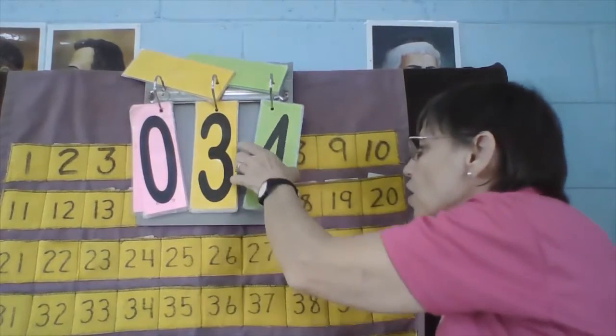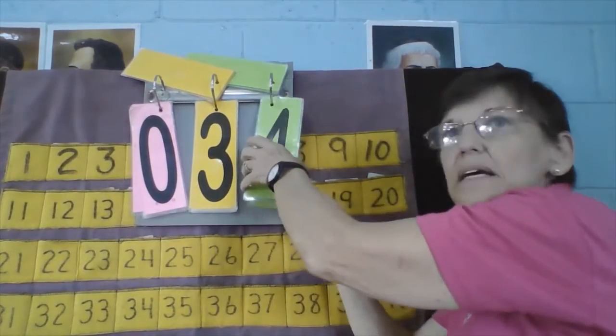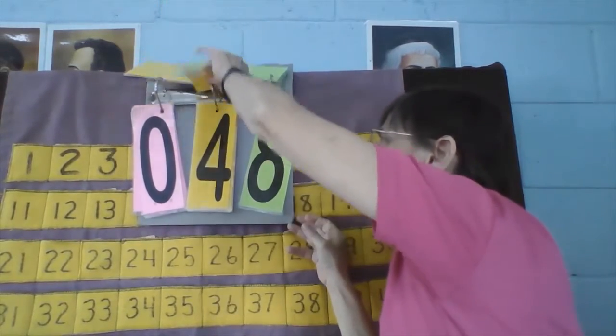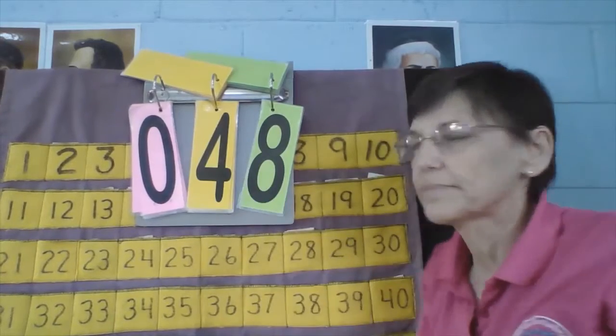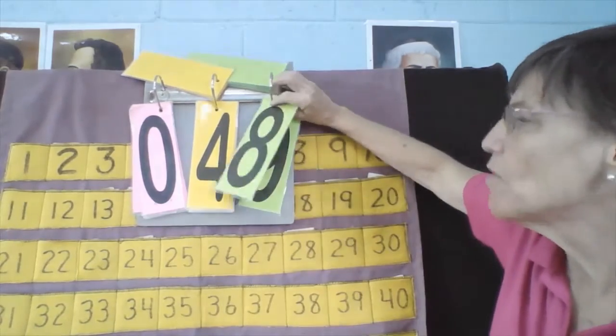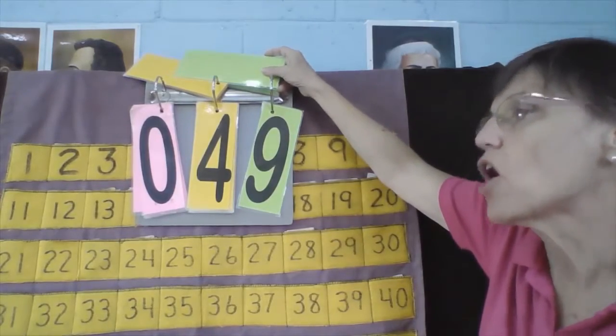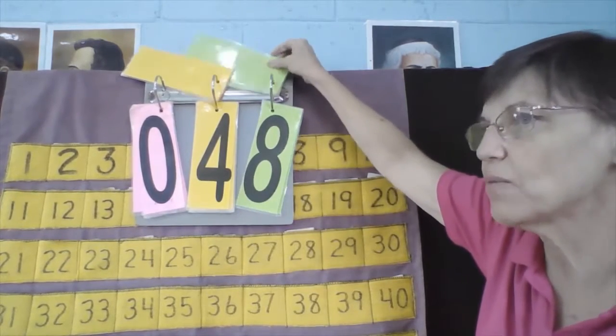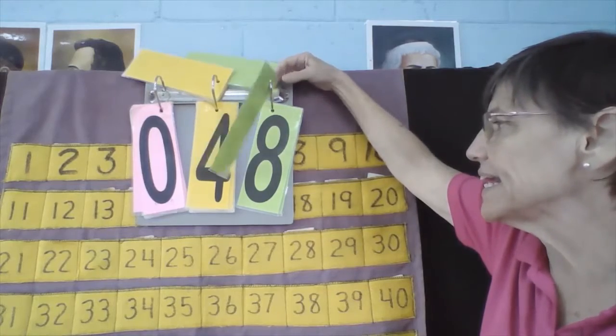Let's go with Enzo. Enzo, what is your number? Enzo's number is 48. What number comes next? 48, 49. Now let's count backwards: 49, what comes next? 48. What comes next? 47. Good job.